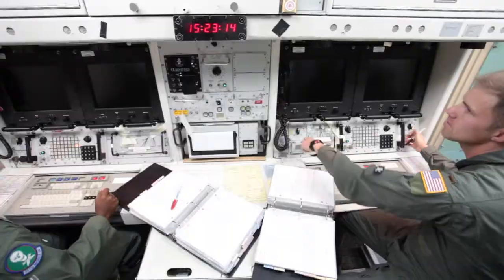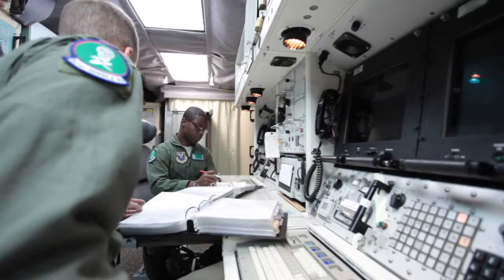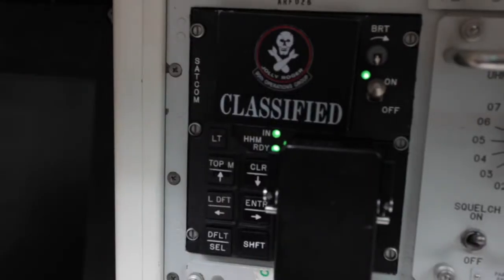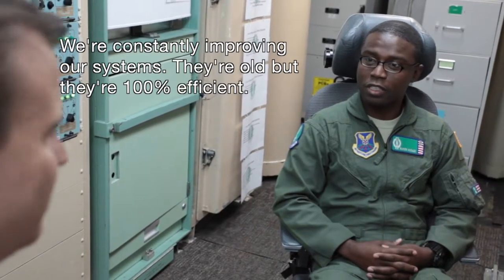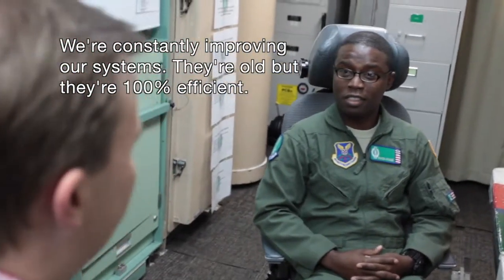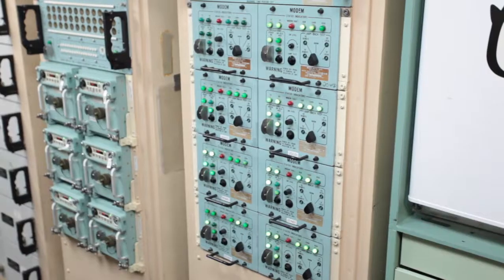On this side, we'll receive messages. Sitting in front of what can hardly be described as state-of-the-art looking computers, two airmen stand by ready every second of every day. We're constantly improving our systems, but they're 100% efficient. Down here, there's no Wi-Fi, no Internet, and no hacking.